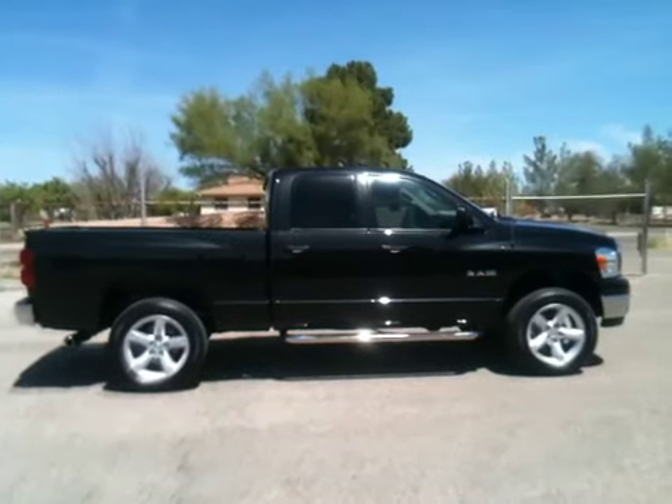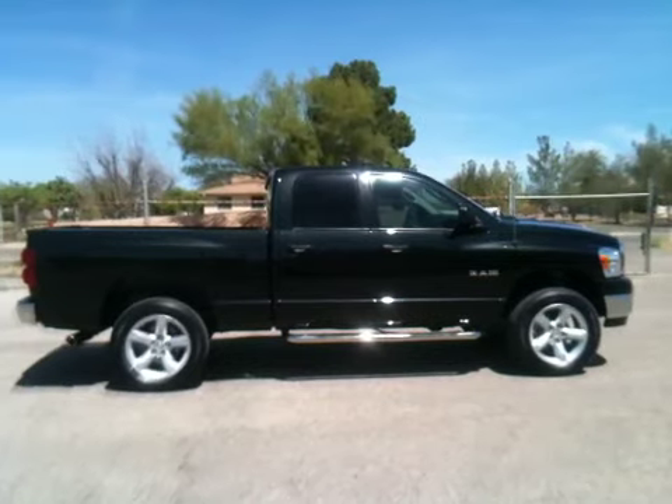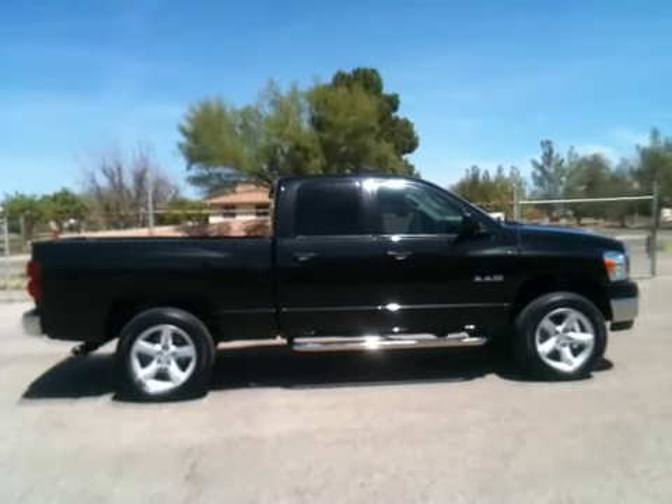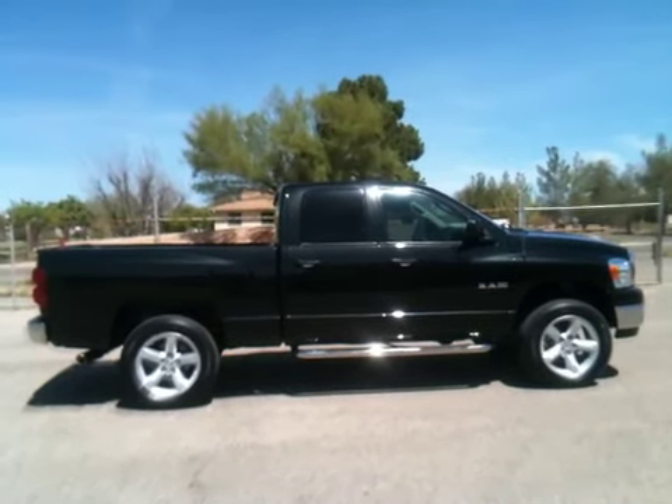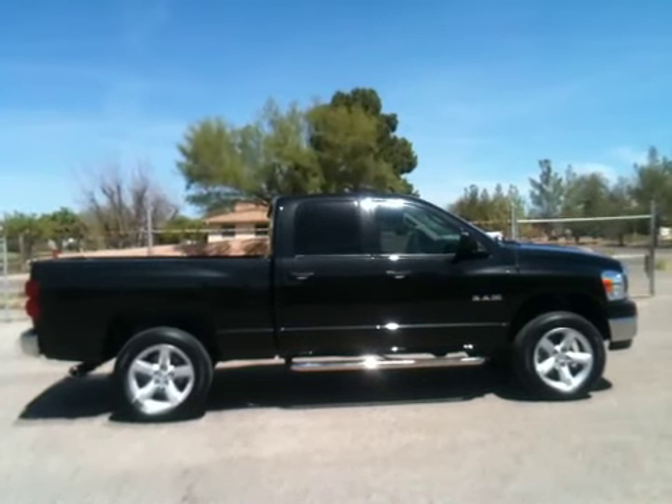This is Roger with Wheel Kinetics. We're selling this truck on eBay. It is a 2008 Dodge Ram 1500 Bighorn Edition. It's four-wheel drive and it has a 4.7 liter V8.